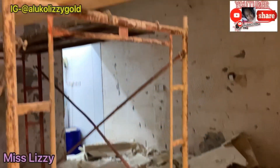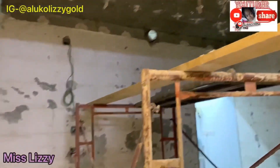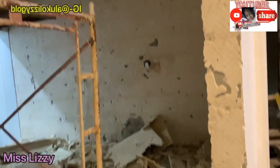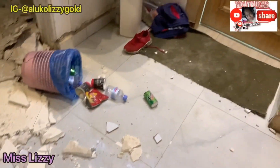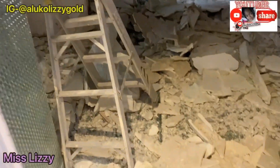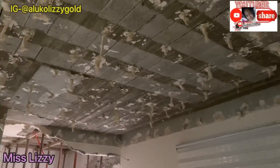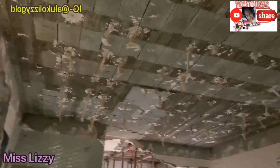Guys, this is what always happens in Arab houses every month, because they will see a place where they want to renovate. Just last month they renovated two toilets in this house, and right now they want to renovate their sitting room and some other places. If you've been following me you may have watched the video on how they renovated the two toilets. Anyway guys, let's see how it goes this time around.